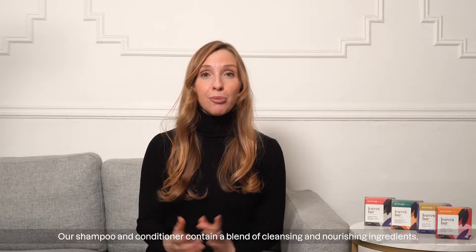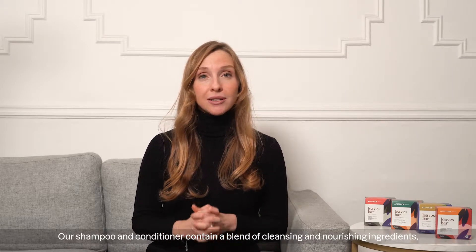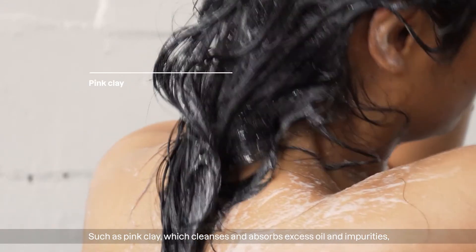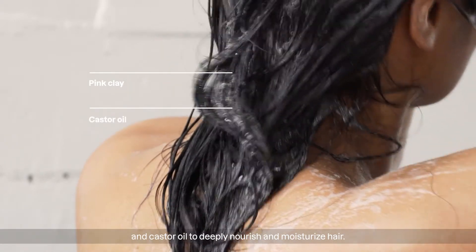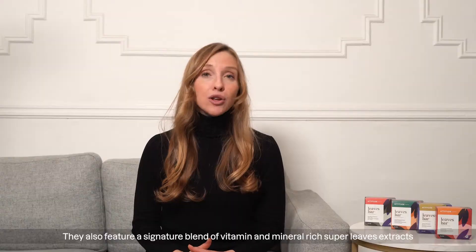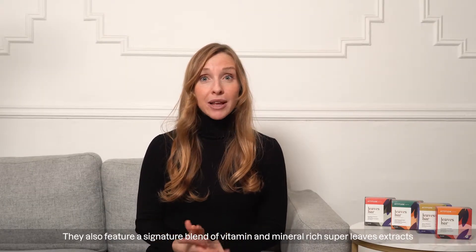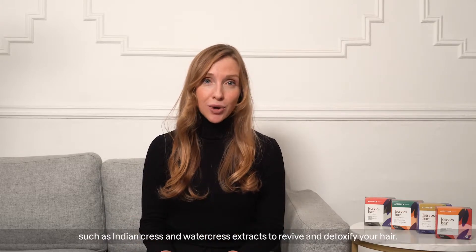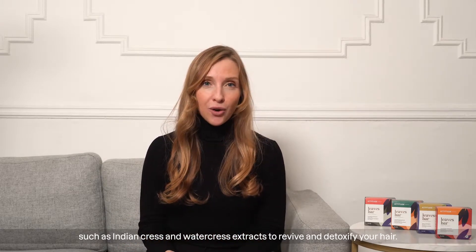Our shampoo and conditioner contain a blend of cleansing and nourishing ingredients, such as pink clay, which cleanses and absorbs excess oil and impurities, and castor oil to deeply nourish and moisturize hair. They also feature our signature blend of vitamin and mineral-rich super leaves extracts, such as Indian cress and watercress extracts, to revive and detoxify your hair.